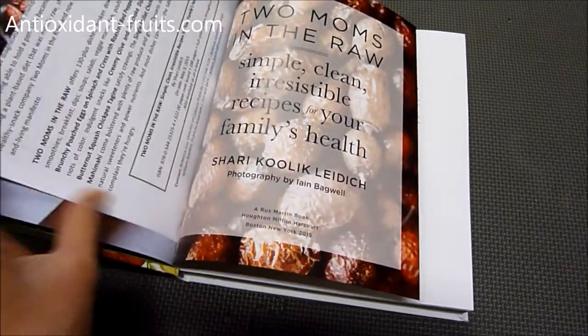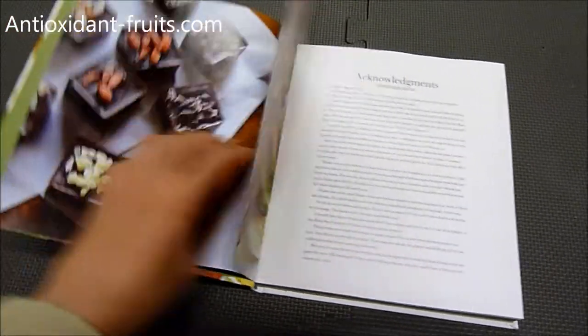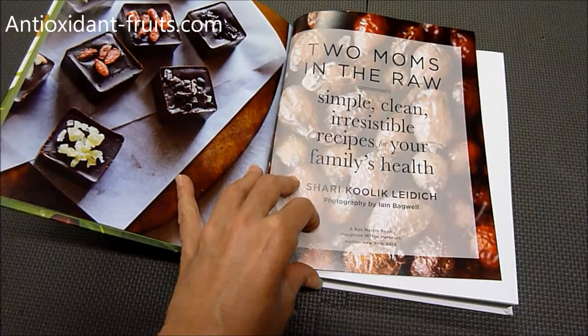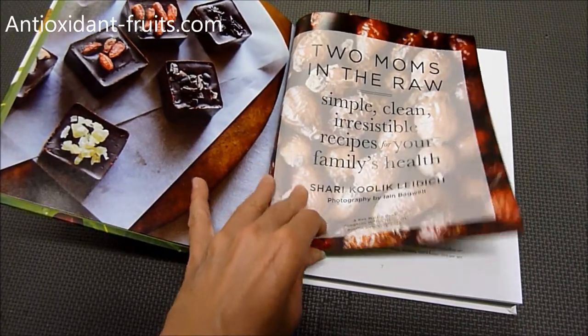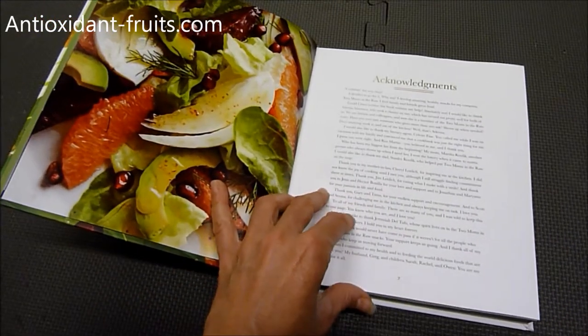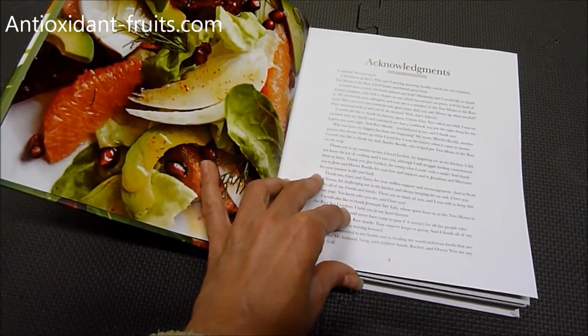This cookbook was sent to me by the PR company that is putting it out. It's currently April 2015, and it is coming out in May. As you can tell, it has gorgeous, gorgeous photos in it.